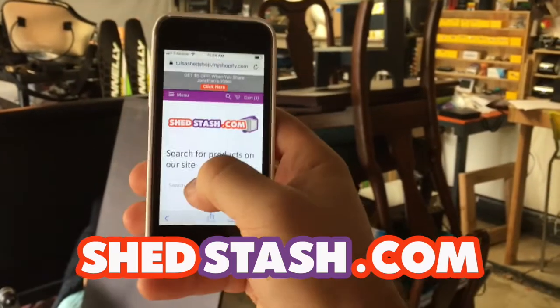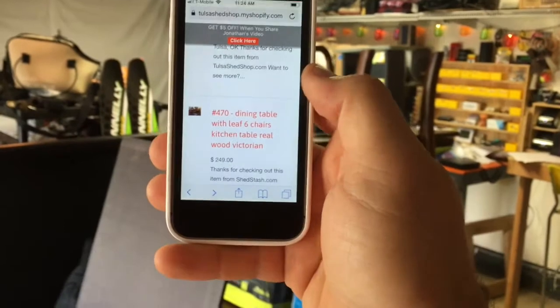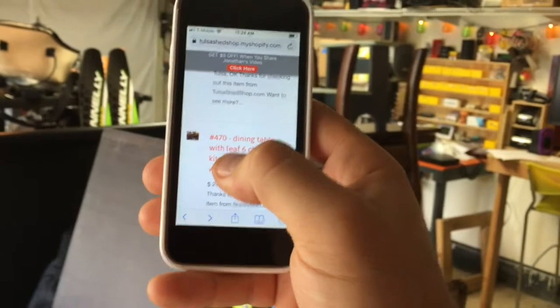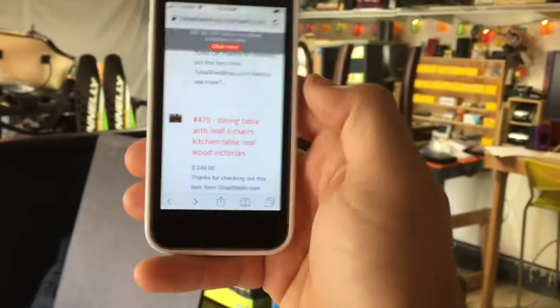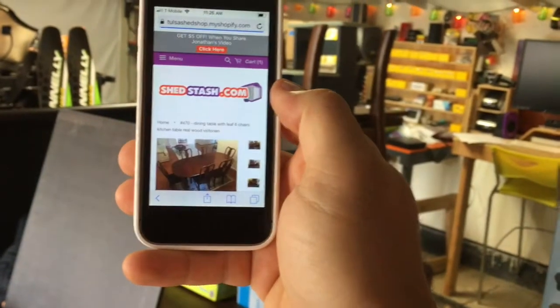I'm going to hit the search. I'm going to put dining or kitchen table — either one would pull it up. Here it is right here. You're also going to notice all of the items have item numbers. It makes it a lot easier to identify or communicate which item specifically that you're interested in. So I got item 470 there at the dining room table.